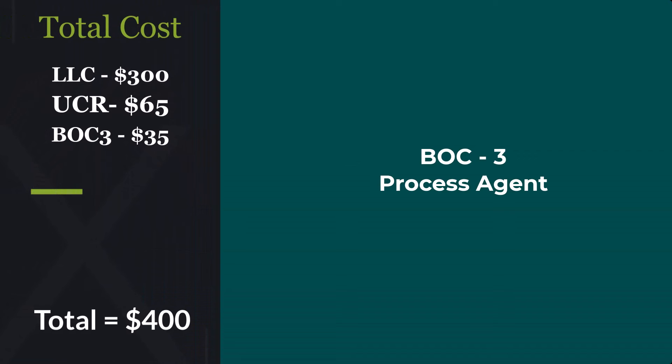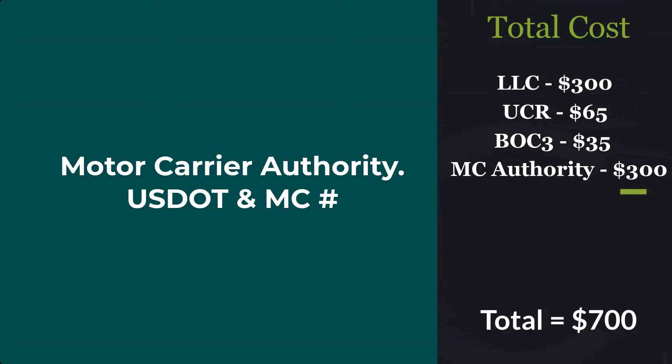Next up we have your BOC-3, your process of service agent, and that's gonna cost you $35, bringing our total to $400. After that we have your motor carrier authority — your USDOT and MC number — that's gonna run you $300 to set up, bringing the total to $700.